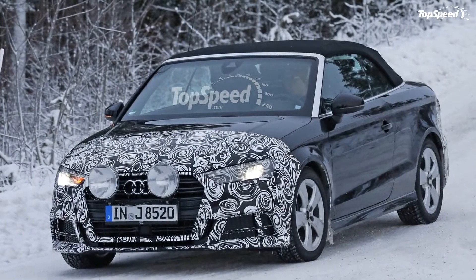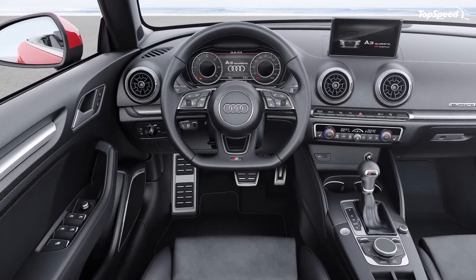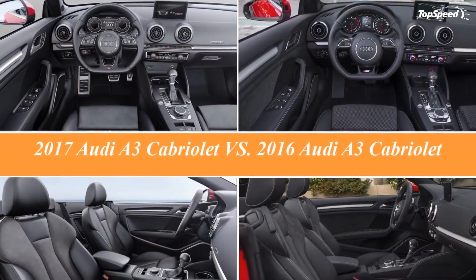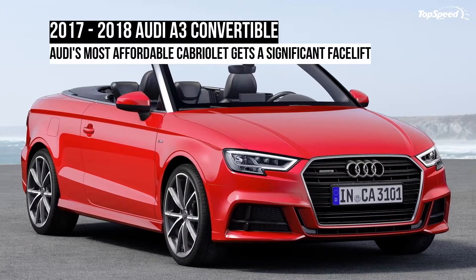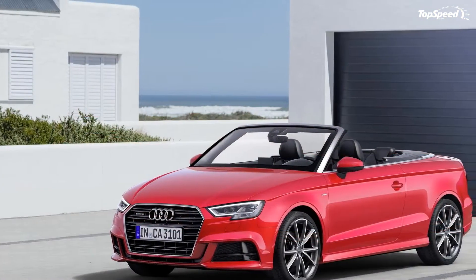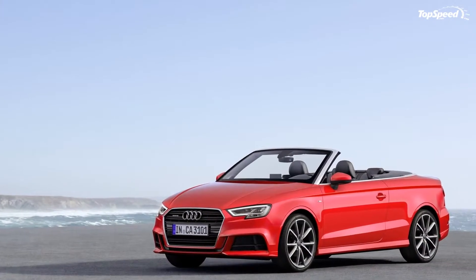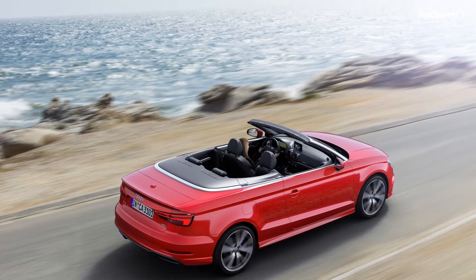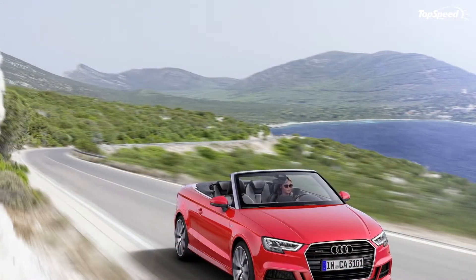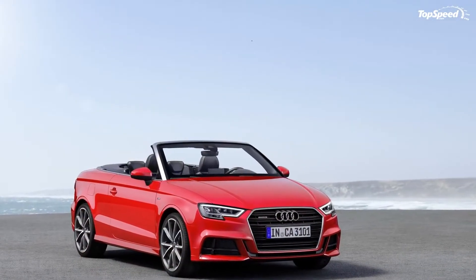The new 2.0-liter TFSI is offered with the newly developed S-Tronic with wet clutch and is also the only engine that can be ordered with the optional Quattro all-wheel drive system. Only a few of these engines will cross the pond to the US; the facelifted convertible will probably arrive in North American dealerships with the 1.4-liter and brand-new 2.0-liter powerplants. The A3 suspension has been retuned for a more balanced ride, but customers looking for a sportier feel can opt for the optional sport suspension, which lowers the car by 0.6 inches. Audi also offers a new suspension system with the S-Line package that lowers ride height by 1 inch for a stance similar to the S3.